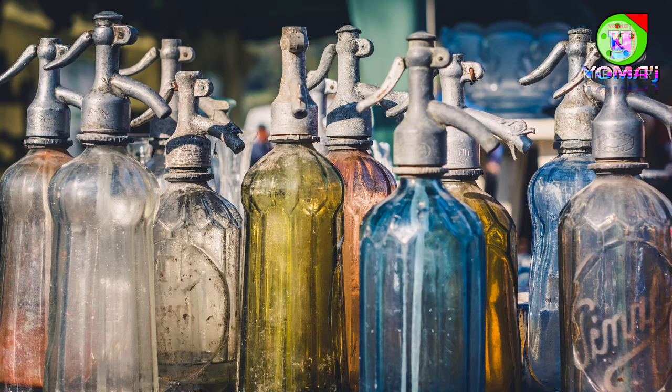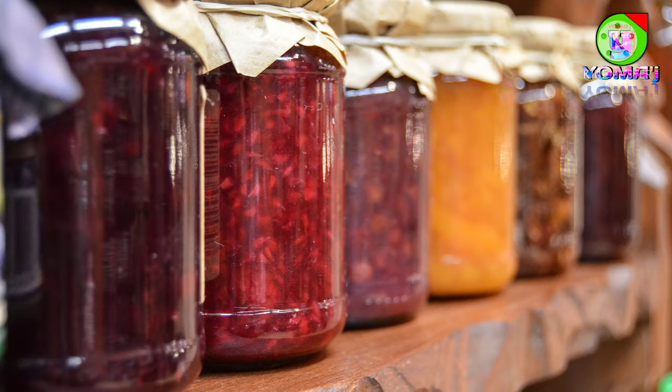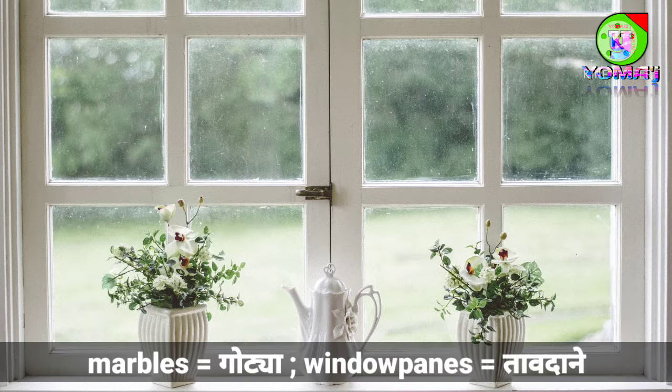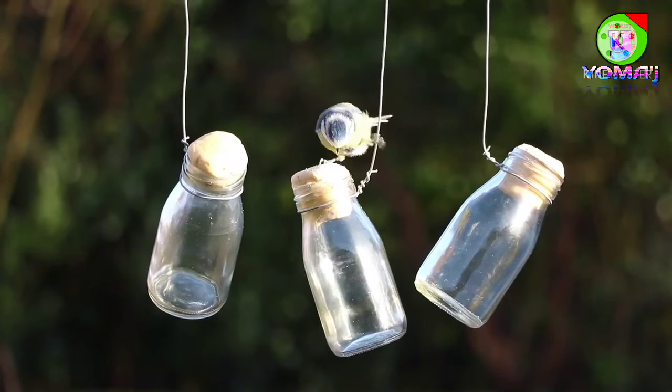Light bulbs, bottles, jars, glasses, reading glasses, marbles, window panes — to name just a few.